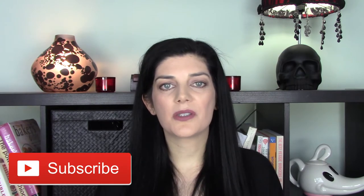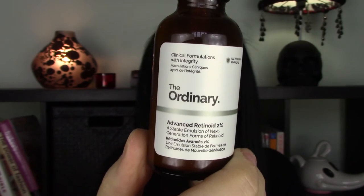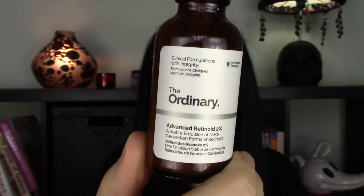If you're enjoying this video, don't forget to give it a thumbs up. If you're new here, I upload twice a week so consider subscribing. If you want to know my thoughts on The Ordinary Matrixyl and Retinoid 2%, just keep watching. The first product is The Ordinary Advanced Retinoid 2%, which is $9.80 and you get one fluid ounce of product.